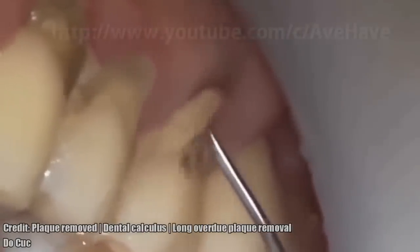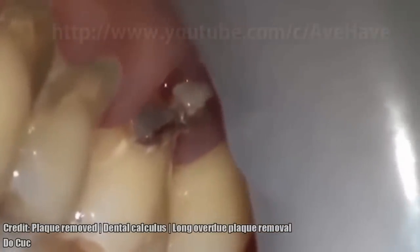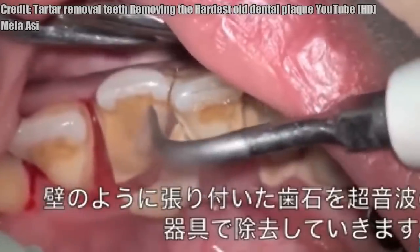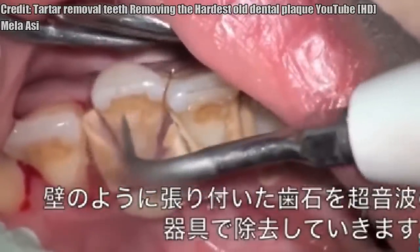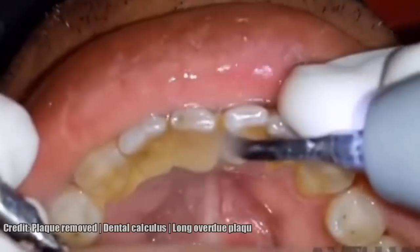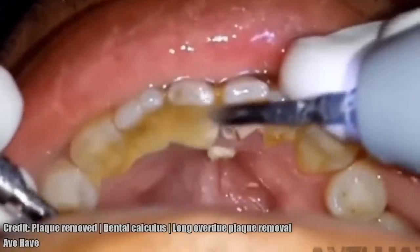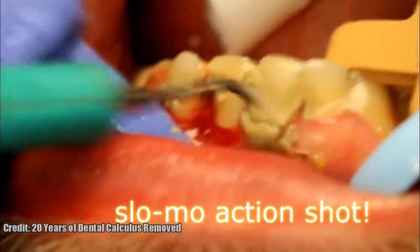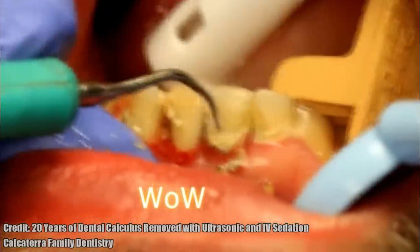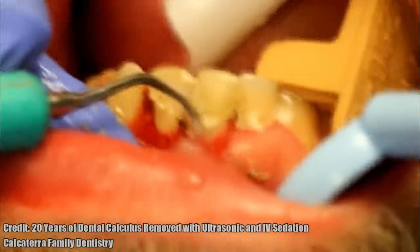Stick around for more information about the whitening pens. What do you think?